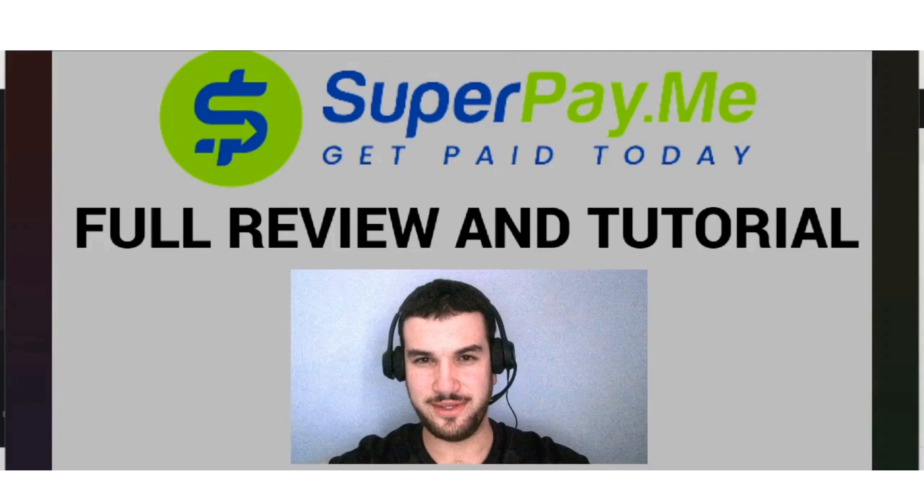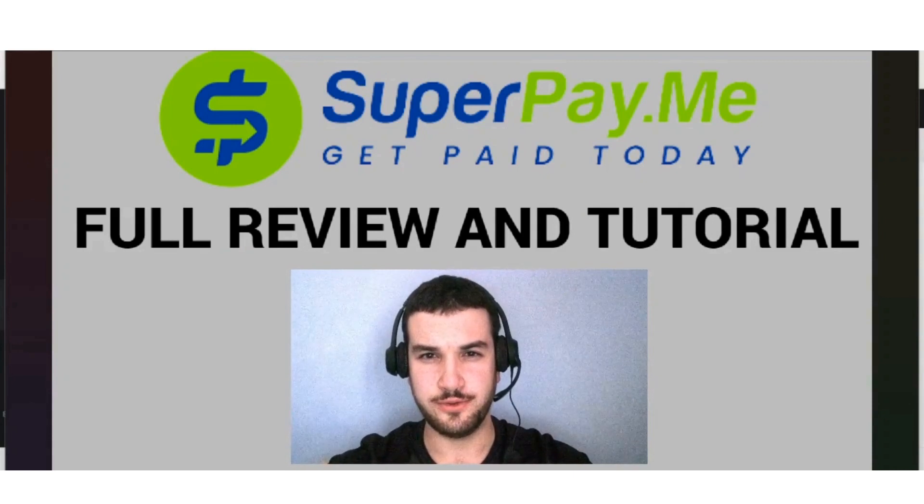Hi everybody! If you are interested in learning about SuperPayMe and how you can make money with this website, then this video is for you.